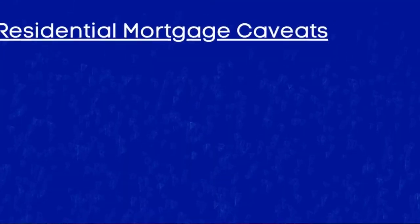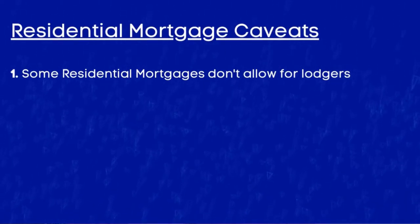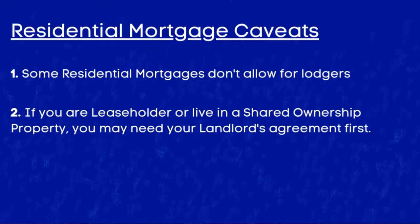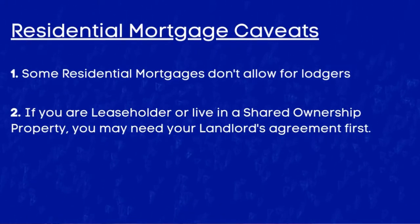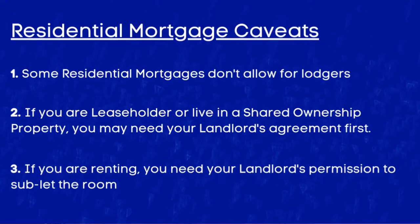Now there are a few caveats, so let me break it down. Some residential mortgage lenders do have conditions that exclude you from having a lodger, so be sure to read the fine print — but from my research this is actually quite rare and usually lenders have no issues. If you are a leaseholder or you live in a shared ownership property, you may also need to get your landlord's agreement first. And finally, you don't actually necessarily need to own the property to qualify, but if you are renting you would need to get permission from your landlord to sublet a room.